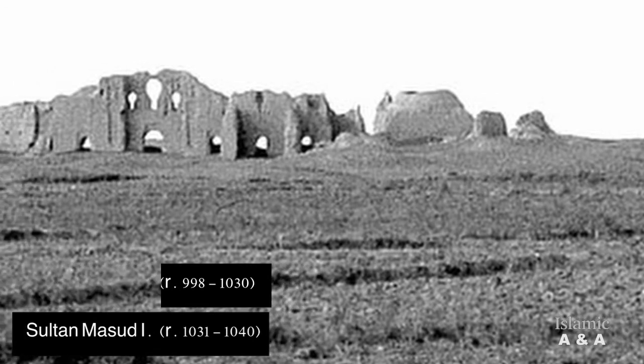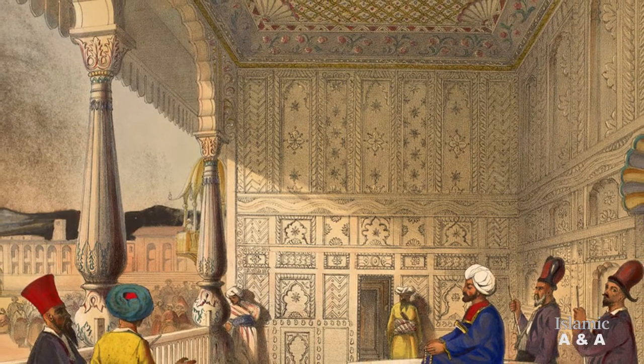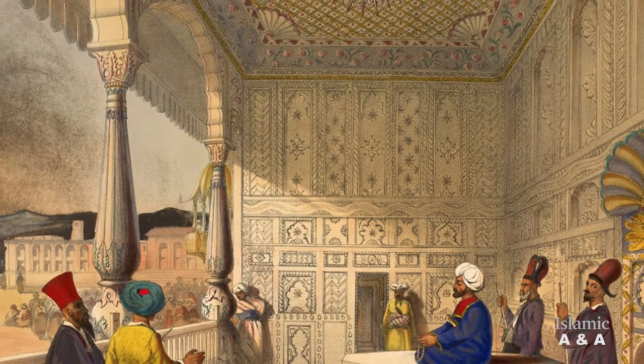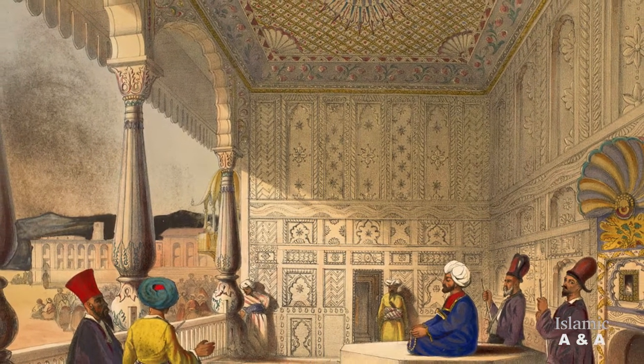Lashkari Bazar was built under the Ghaznavid rulers Sultan Mahmud and his son Sultan Masud I as the main winter residence, while the city of Ghazna in present-day central eastern Afghanistan served as the summer residence of the Ghaznavids.